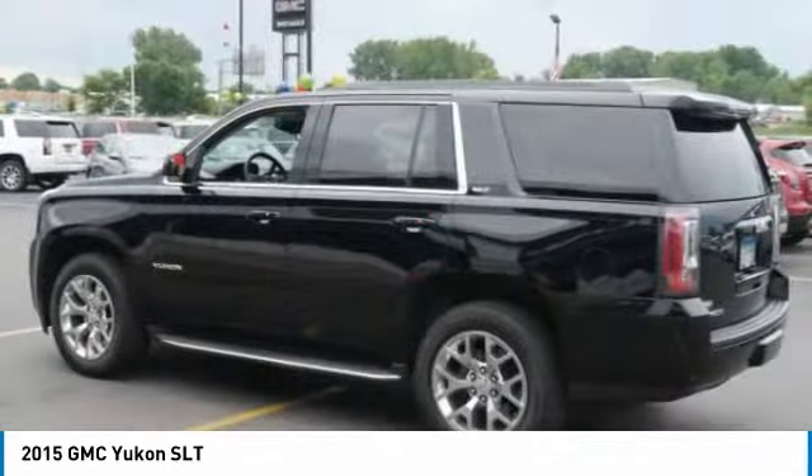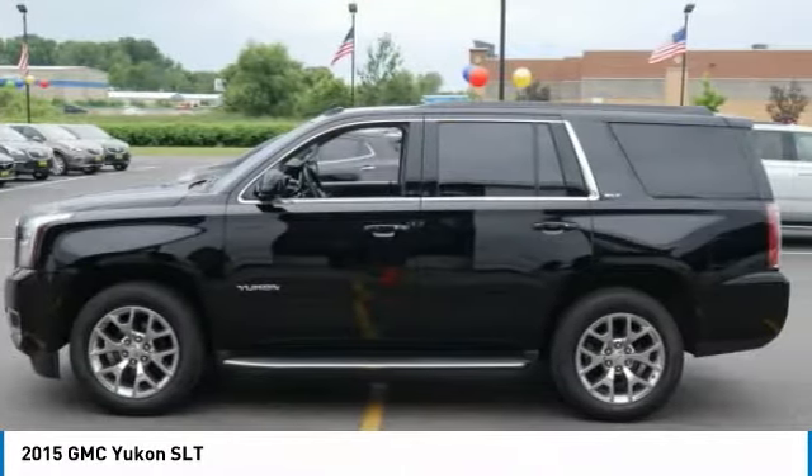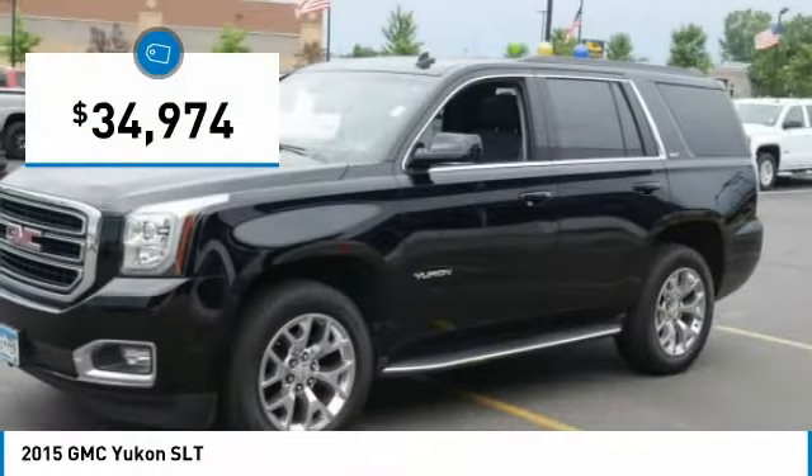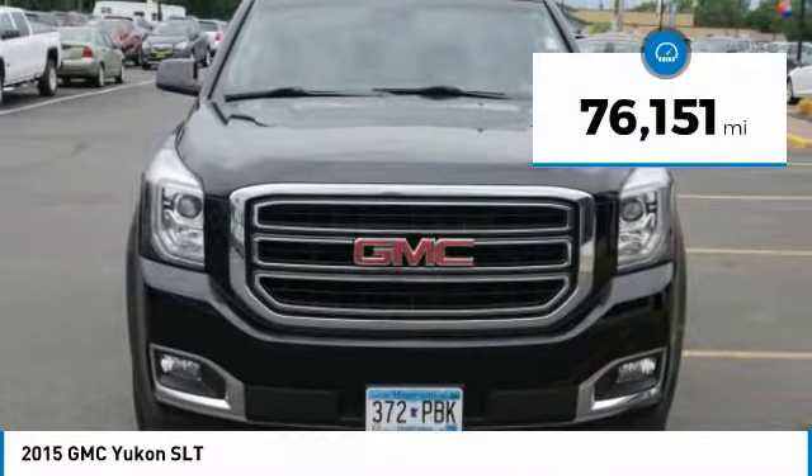Boasting a Vortec engine with active fuel management and flex fuel, Yukon is agile and capable — and it's priced below $35,000. This vehicle has less than 80,000 miles.